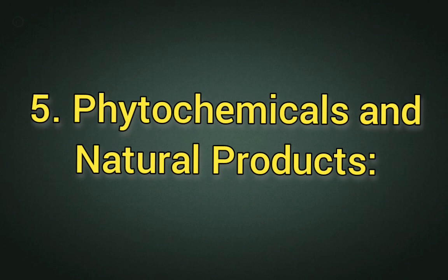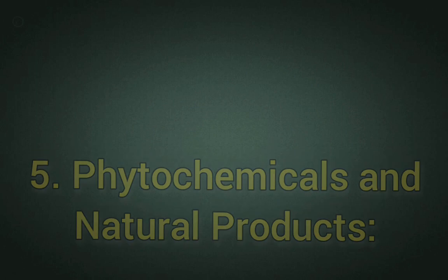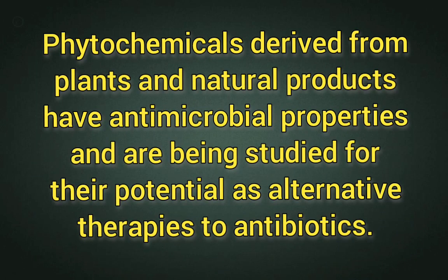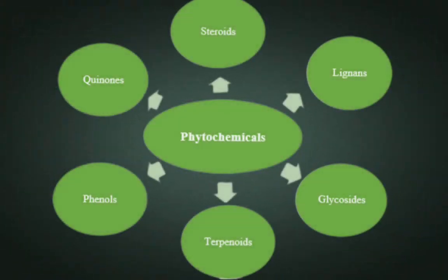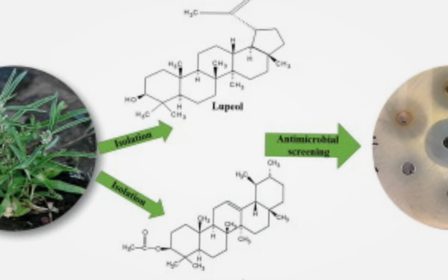5. Phytochemicals and natural products. Phytochemicals derived from plants and natural products have antimicrobial properties and are being studied for their potential as alternative therapies to antibiotics. Phytochemicals exhibit diverse mechanisms of action against bacteria, fungi, and other pathogens. They can be used as topical agents, dietary supplements, or components of traditional medicines. Phytochemicals offer a renewable and sustainable source of antimicrobial agents, and may have fewer side effects compared to synthetic antibiotics and can be part of integrated treatment strategies.